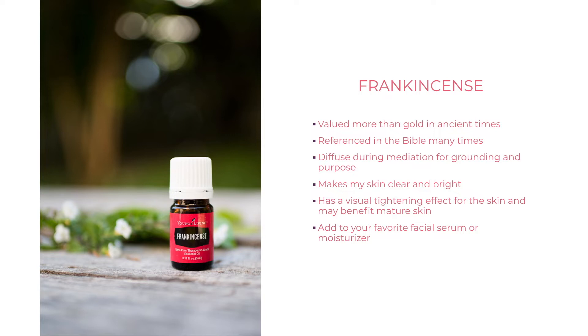Frankincense: when I first got frankincense, I didn't know what to do with it — but now I see why it was worth more than gold in Jesus's time. This essential oil is amazing, especially for skin health. My skin has completely transformed because I use frankincense and lavender in my DIY facial serum: about two ounces of rosehip seed oil with five to six drops each of lavender and frankincense, used every night. Frankincense is also really good for meditation, grounding, and finding purpose, and it has a tightening, brightening effect on the skin.